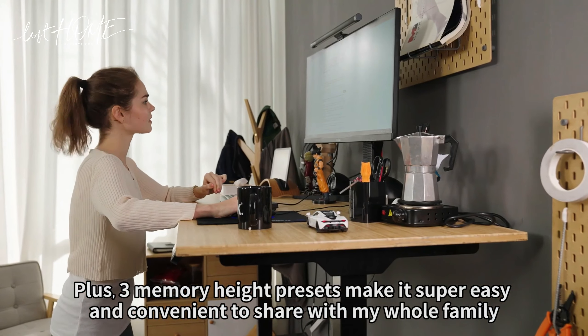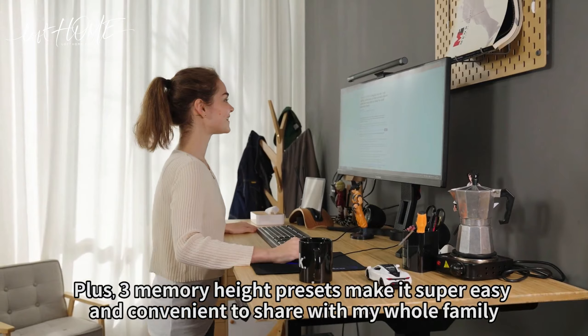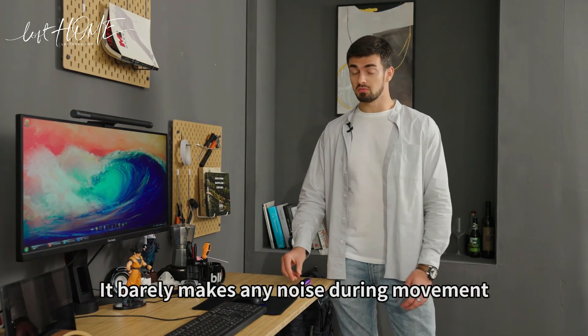Plus, three memory height presets make it super easy and convenient to share with my whole family. Most importantly, it barely makes any noise during movement.